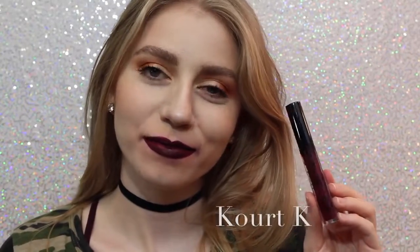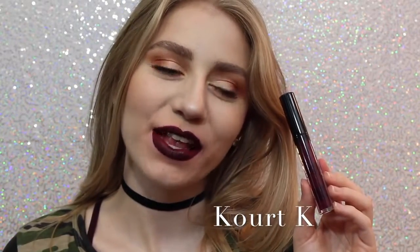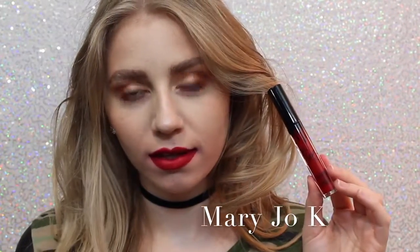Next is Quark K. I don't like Quark K because of the way it looks — as you can see, my lips are super, super patchy. It took me many layers to get it even to this opacity, so I'm personally not a fan. Next is Mary Jo K. I'm not a huge red lipstick wearer, but as far as red lipsticks go, I think this is beautiful. It's like one of those perfect blue-undertone reds that are very popular.